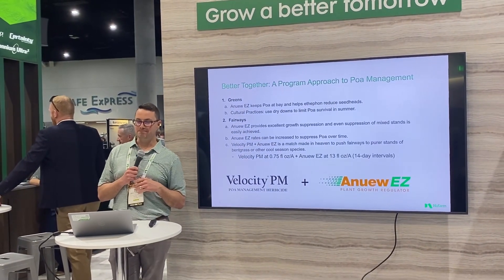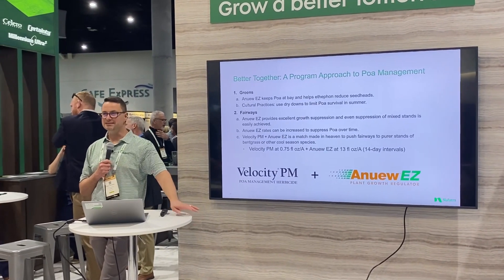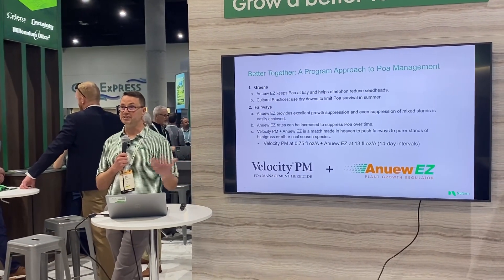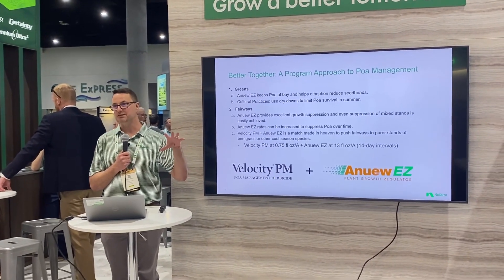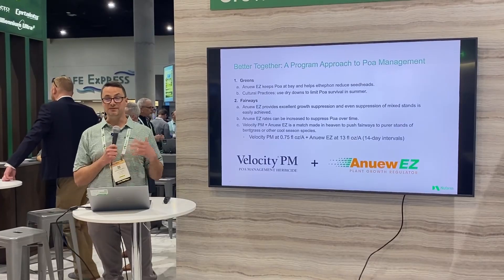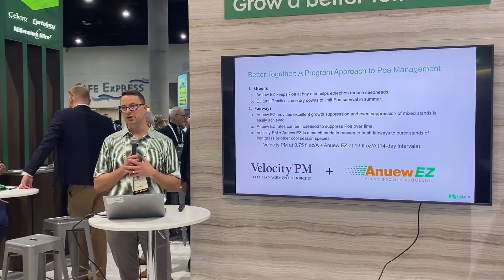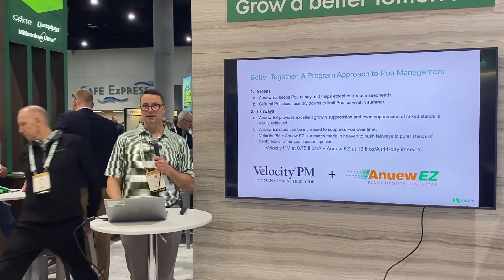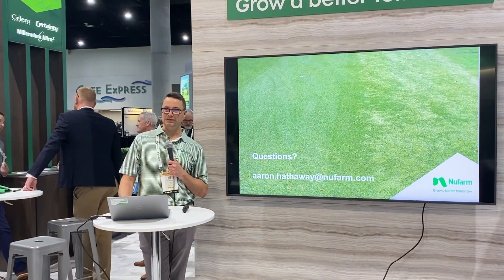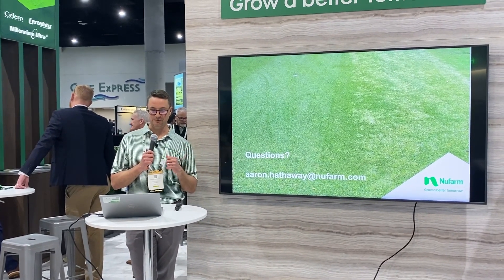That was it. Anew EZ can do the same thing in putting greens — that PGR effect can be very slow and effective at slowly suppressing POA over time, so at the very least you don't continue to see an increase in those populations. In fairways, it's an awesome better-together approach when you're mixing a post-emergence herbicide Velocity with a PGR Anew EZ for POA suppression. Feel free to reach out if you have any questions — the New Farm folks are around, and you can also email me at aaron.hathaway@newfarm.com if you have any questions about either or both of these products.